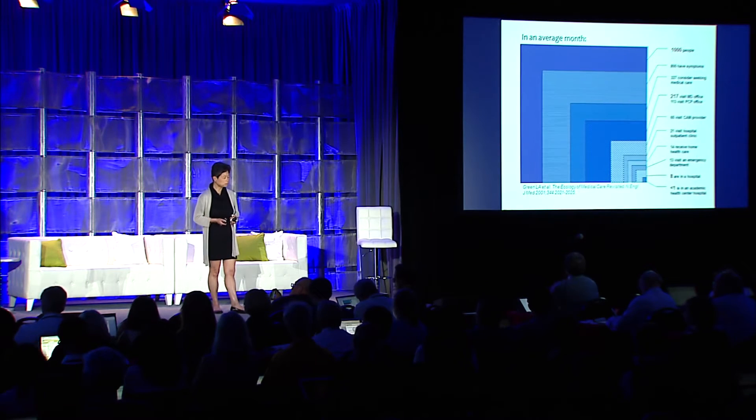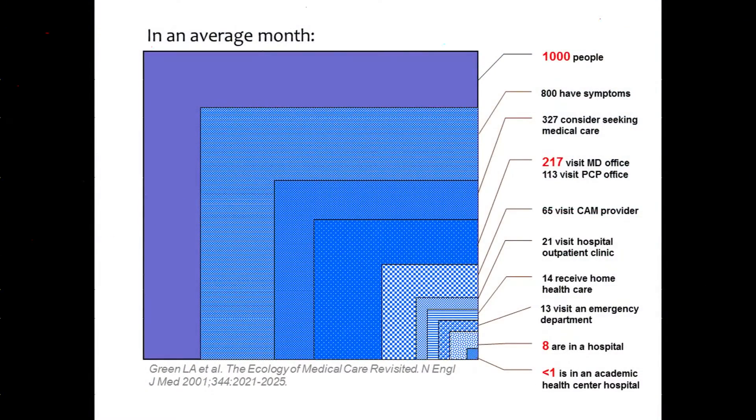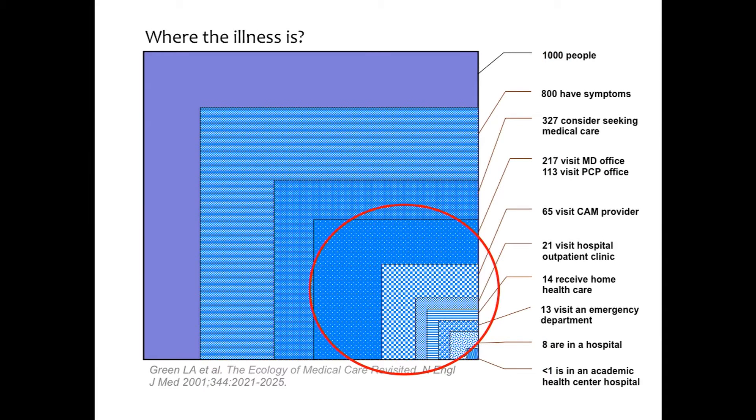In an average month, out of 1,000 people, about 200 visit a doctor's office, about 20 visit an outpatient hospital clinic, about eight are admitted, and fewer than one are admitted into an academic medical hospital like Stanford.